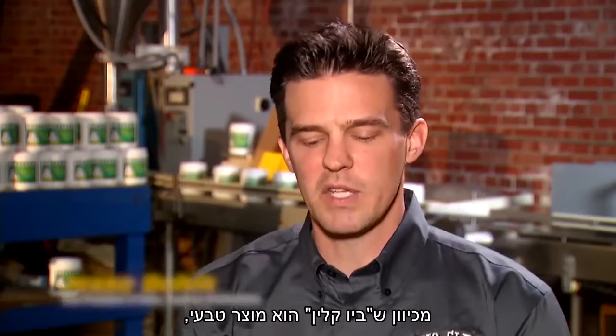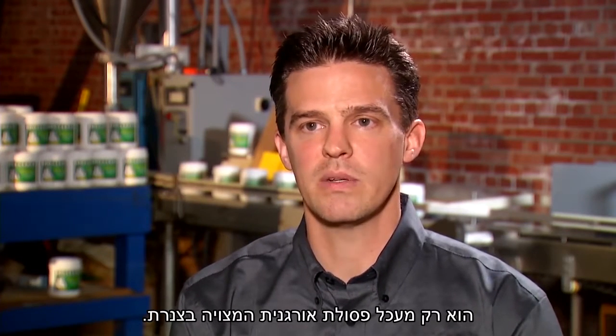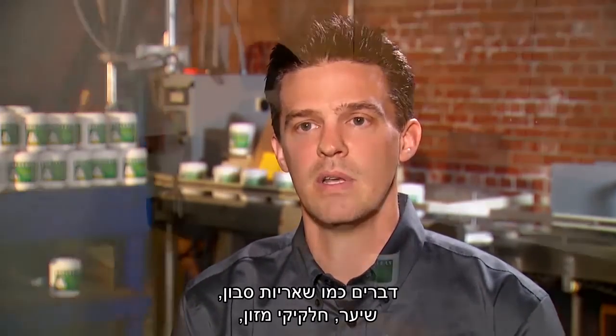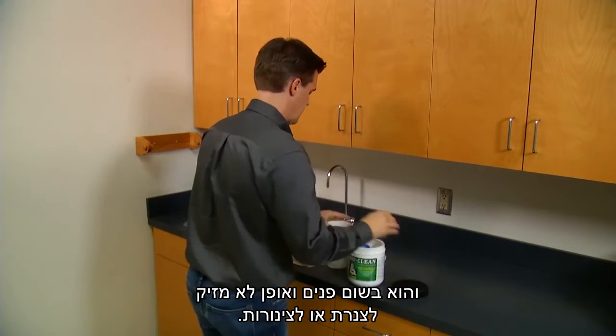Because BioClean is a natural product, it doesn't create any heat or fumes and it has no caustics in it whatsoever. It only digests organic waste, which is what's found in your plumbing system — things like soap scum, hair, food particles — and in no way, shape, or form is it harmful to your plumbing system or your pipes.